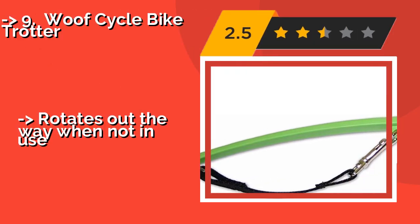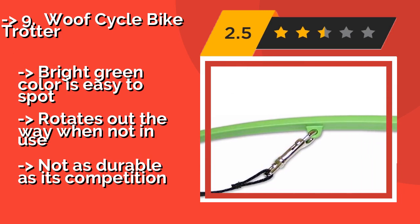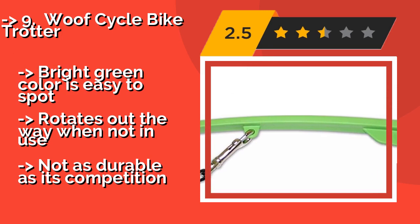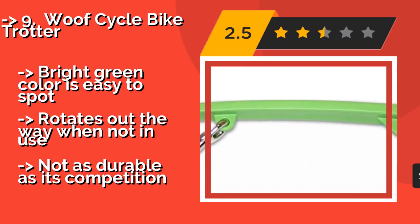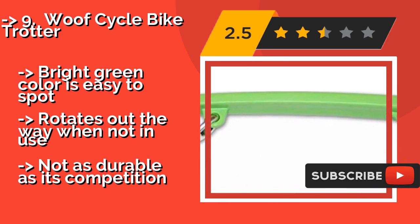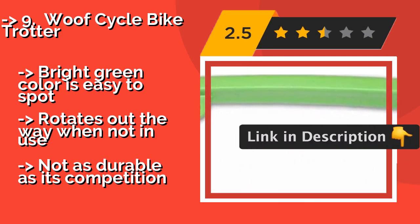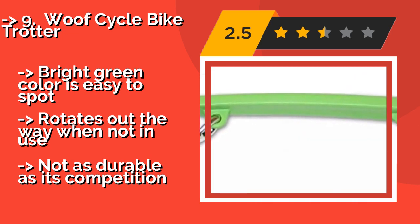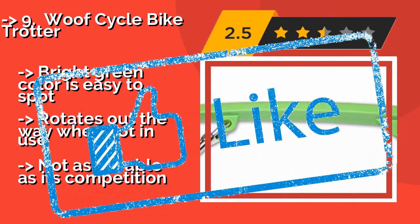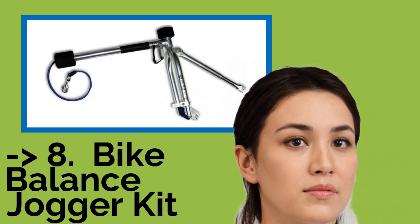The list starts with the Wolf Cycle Bike Trotter. If you're worried about Fido pulling you off course when riding, consider the Wolf Cycle Bike Trotter, around $30. Its mounting system helps prevent your pooch from pulling to the side, reducing the chance of you taking a tumble. The bright green color is easy to spot; it rotates out of the way when not in use, but is not as durable as its competition.